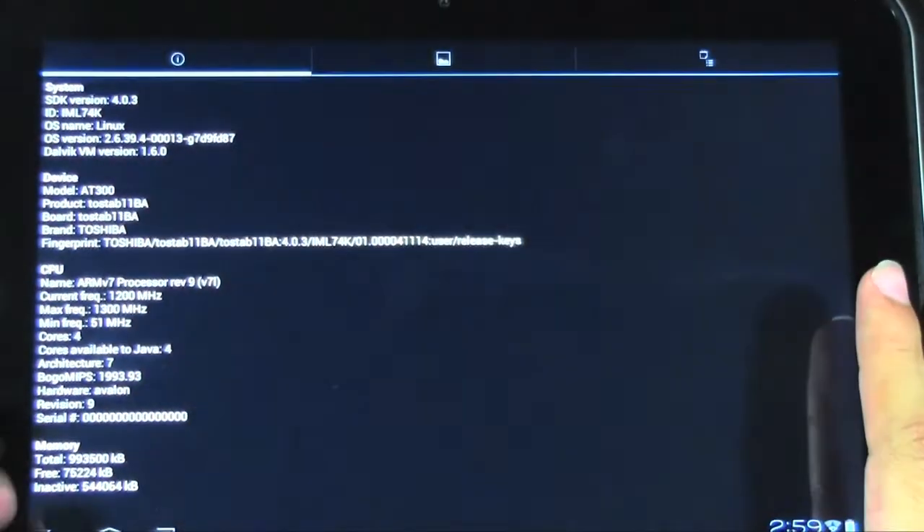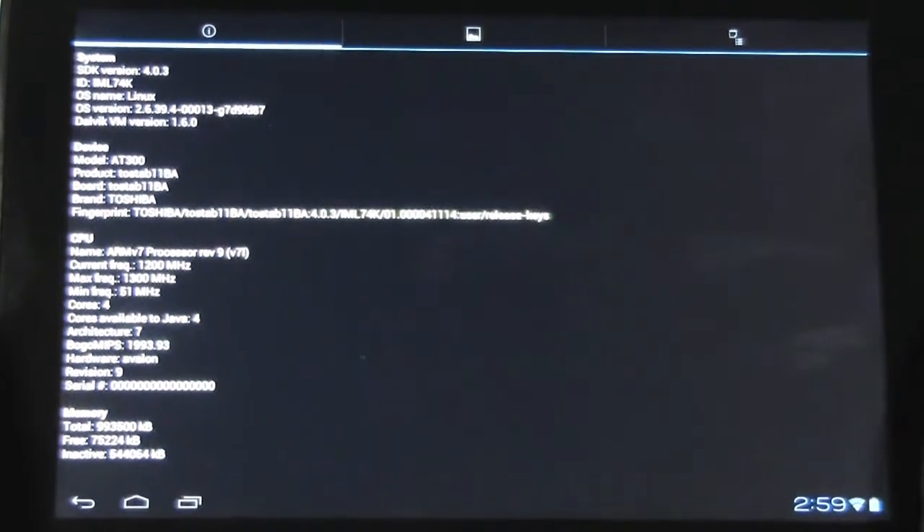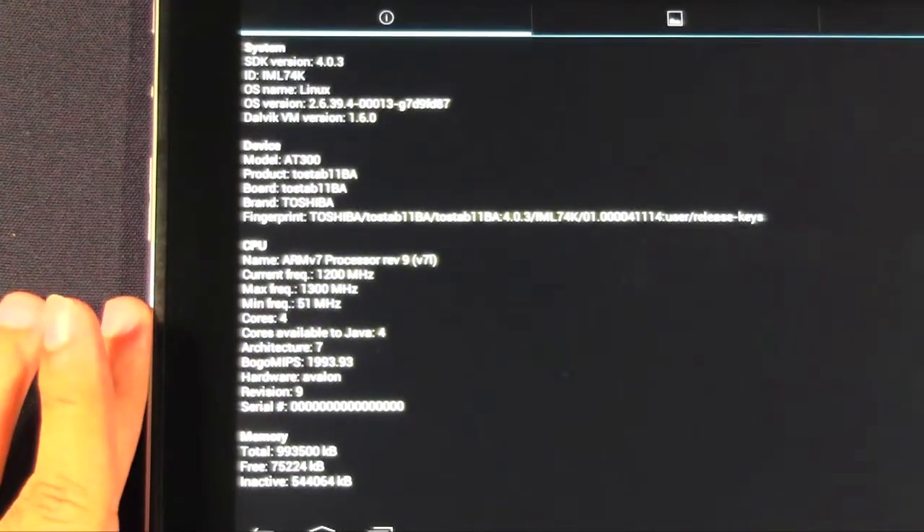Now we're going to go right into Quadrant. I already loaded the specs just in case any of you guys want to see. I'll zoom in a little bit more, and just so you guys can see how those are, let me zoom in even a little bit more.